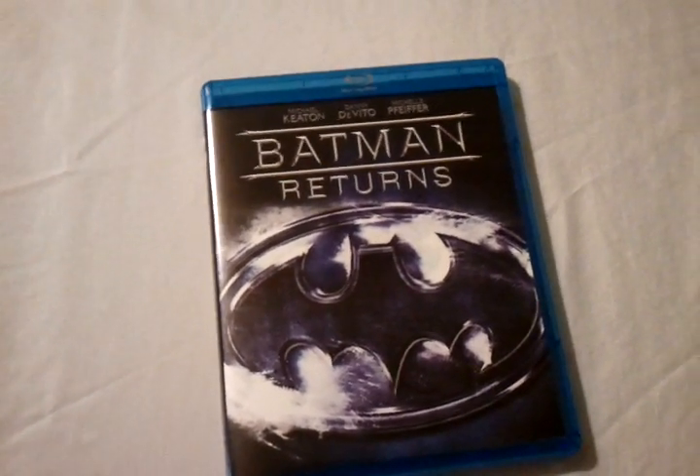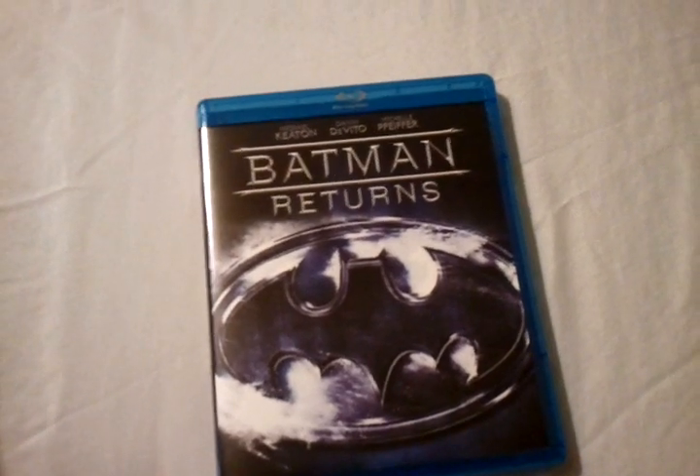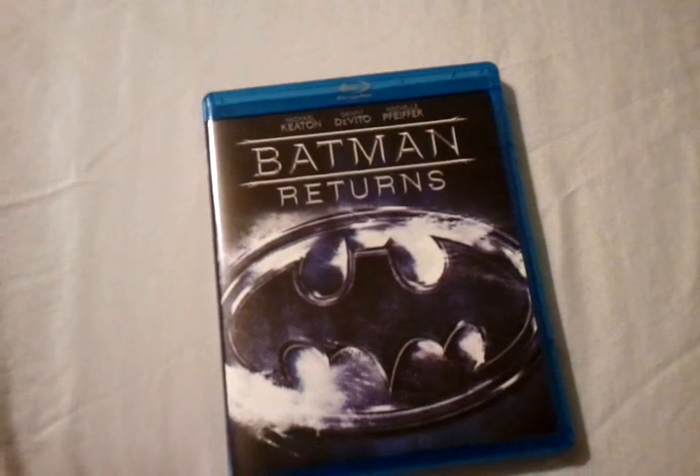Hey everyone, Chris from Blu-ray Critic is back with another Blu-ray unboxing review. This time we're taking a look at Batman Returns, starring Michael Keaton, Danny DeVito, and Michelle Pfeiffer, which was released back in 1992.